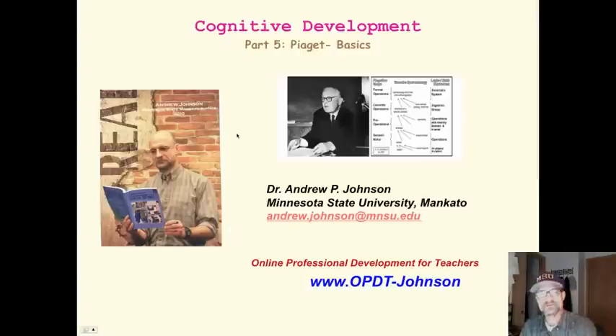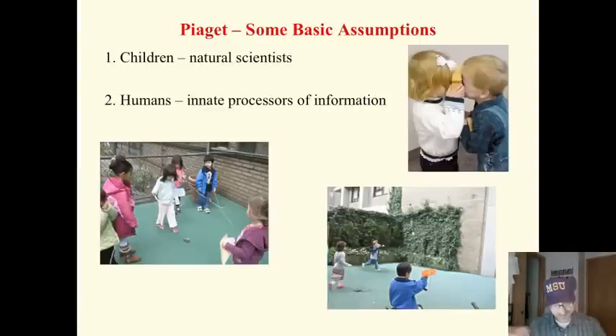Here we are back in the world of Piaget, cognitive development, and we are going to look at some of the basics of his ideas. First of all, he said children are like scientists. They naturally test things and try things and experiment. This builds up knowledge by interacting with the world around them. They're not simply empty vessels to be filled up. Humans are born as active information processors. We naturally want to make sense of the environment. Learning happens naturally. The way we teach our curriculum should be built around children's natural curiosity and ways of thinking.